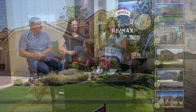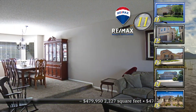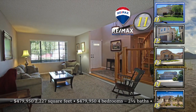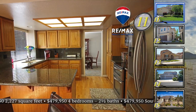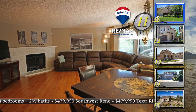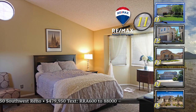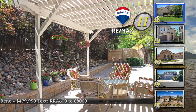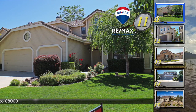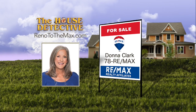Are you acquainted with the Mayberry Meadows area? It's a great area of town — a quiet, convenient neighborhood in southwest Reno, and it's the site of home number 11. This is a clean, four-bedroom, two-bath home with newer carpet and hardwood flooring in the formal living areas. The kitchen has been updated to include granite and stainless appliances. Just off the kitchen is a cozy family room with a fireplace and brick hearth, and you can step out to a private backyard with a covered patio. This lovely home has 2,227 square feet of living space and is priced at $479,950. Call Donna Clark at RE-MAX Realty Affiliates — number is 78RE-MAX.